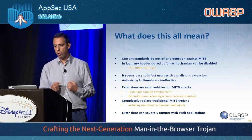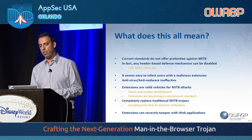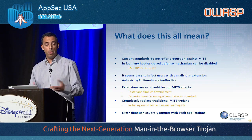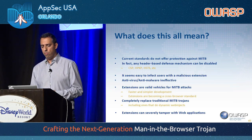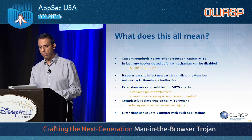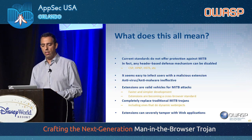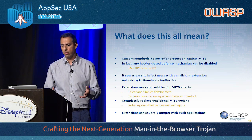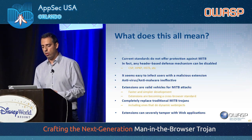Let's collect our thoughts. Current standards don't offer protection against man-in-the-browser. Header-based defenses can be disabled by removing the headers. It seems easy to infect users using this Trojan, and antiviruses are ineffective. We believe it's a valid vehicle to perform man-in-the-browser attacks — it's simpler and faster to do, and I believe it can replace traditional man-in-the-browser Trojans.